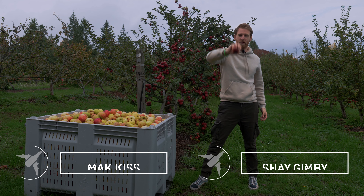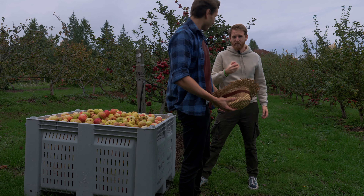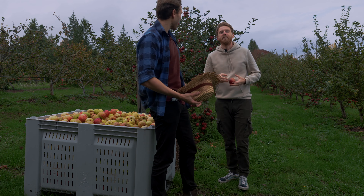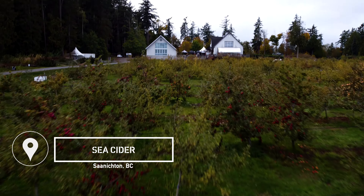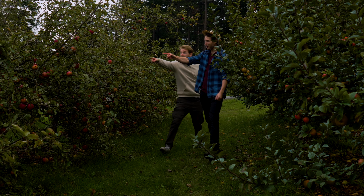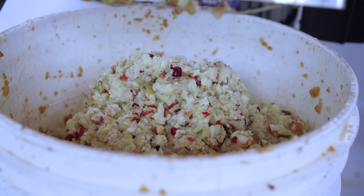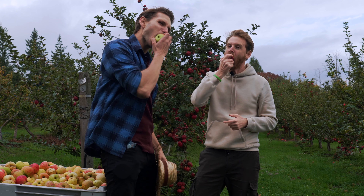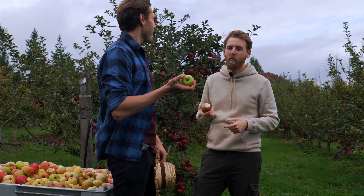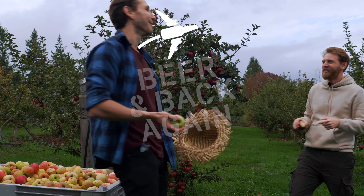Hey Shay, howdy! Well howdy and welcome back to another episode of Beer and Back Again. Shay, where are we today? We're at Sea Cider on Vancouver Island and I've never been more excited. To learn about cider? To learn about cider and learn about what these turn into drinkable things. Is yours sour? Mine tastes like an apple. It is so good. Oh thank god.